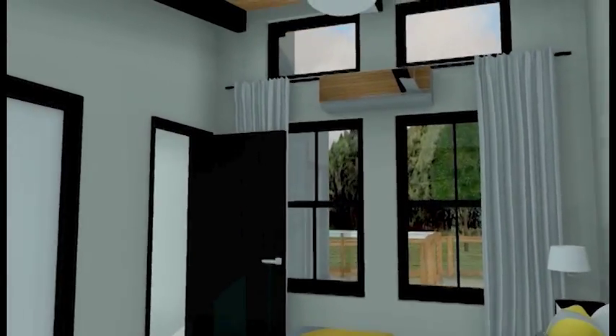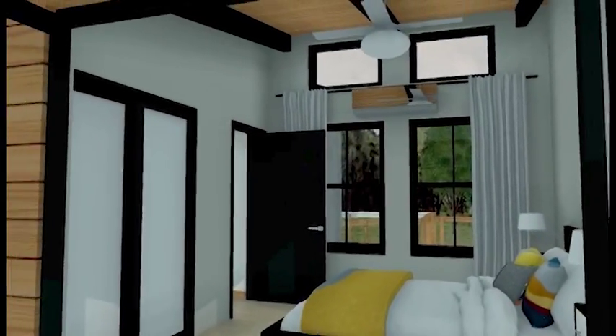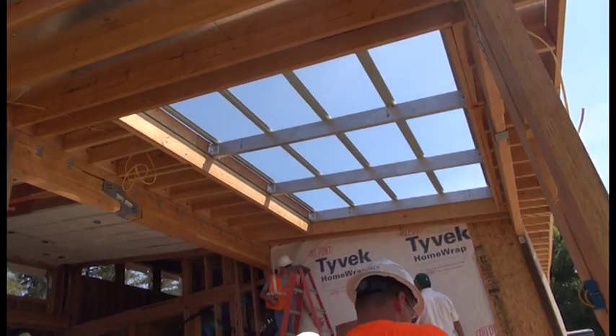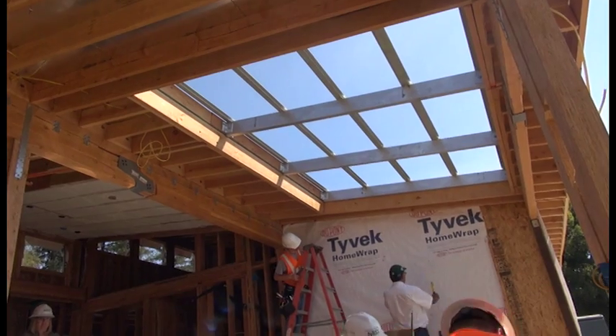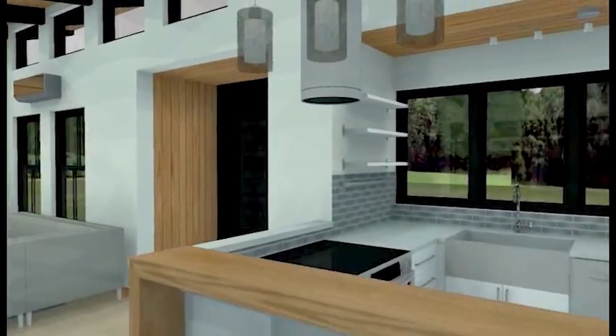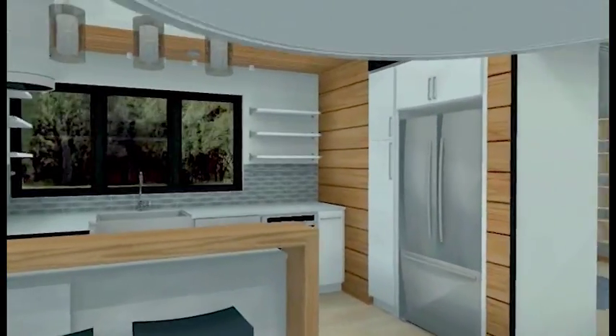We have operable windows placed so that we have a certain amount of breeze coming in through the home and out. Skylights are designed to allow filtered light onto the patio while still generating about a quarter of the power that the home is going to be using.